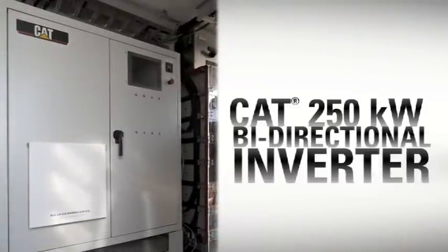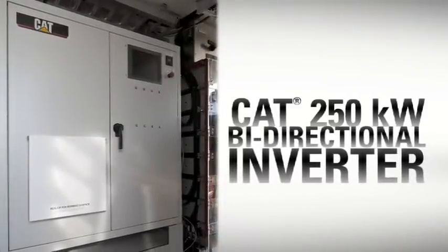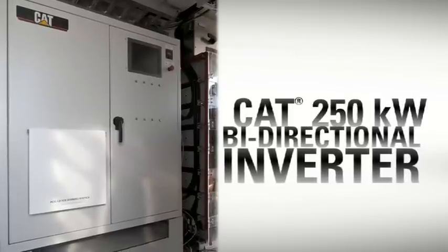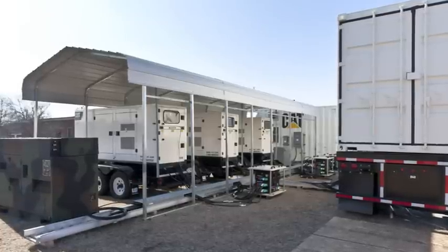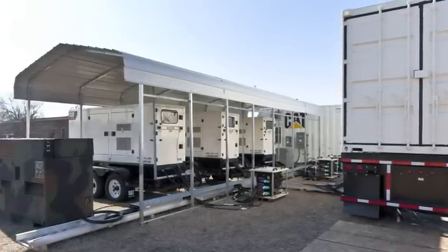The CAT 250 kilowatt bi-directional inverter enables energy flow in the microgrid, converting DC to AC and vice versa. When the inverter is converting DC to AC, it supplies power from the batteries to the loads on the microgrid.